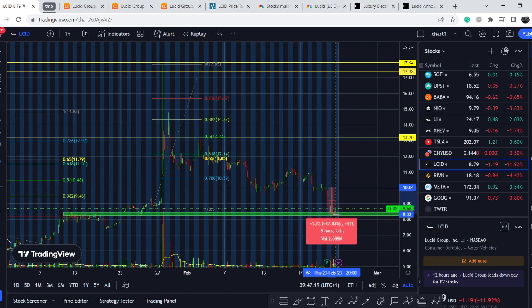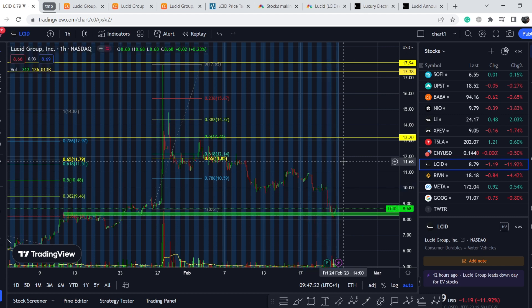And this movement happened. As you can see, the asset lost about 17.7%, which brought quite decent profits. Now let's continue with the fundamental news to understand why.